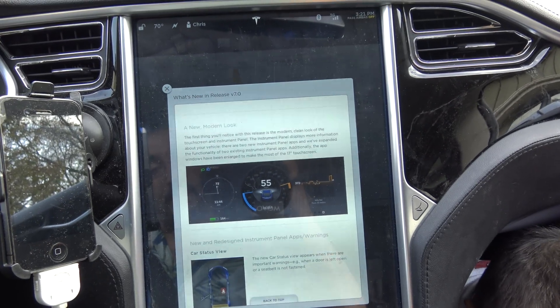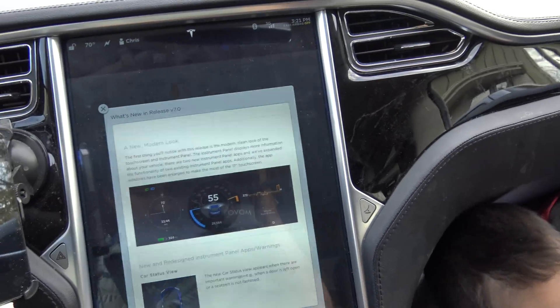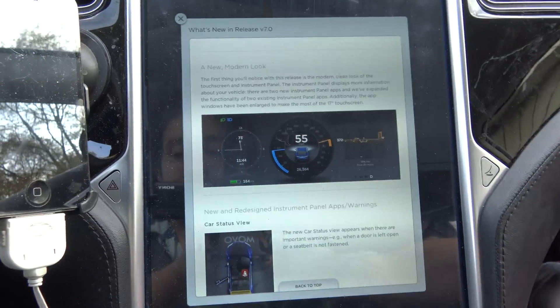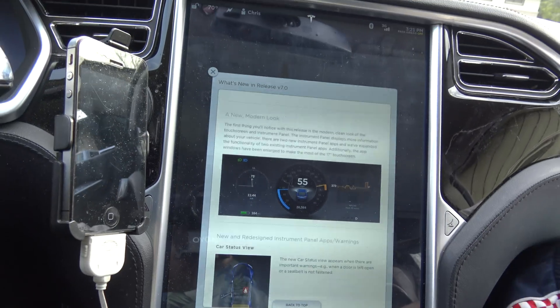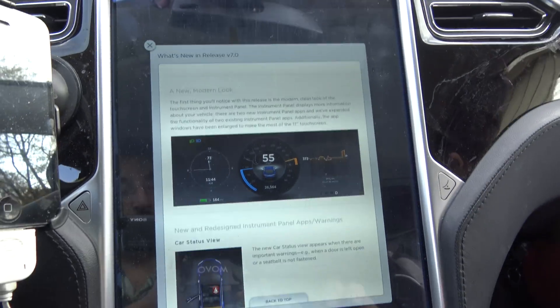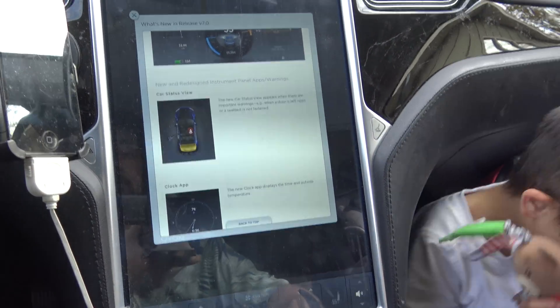New modern look. I haven't been able to get this clock to show up on my screen, and thank God, because it does not belong. It does not belong – it's a waste of space and it looks like crap. Basically they flattened everything out. They're kind of following Apple's flat look, and it looks absolutely horrible.